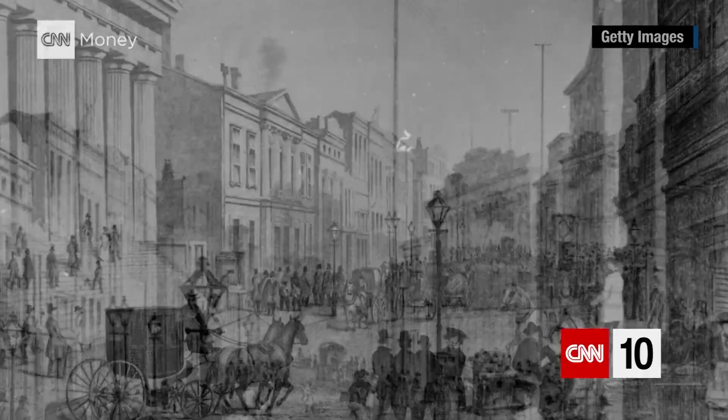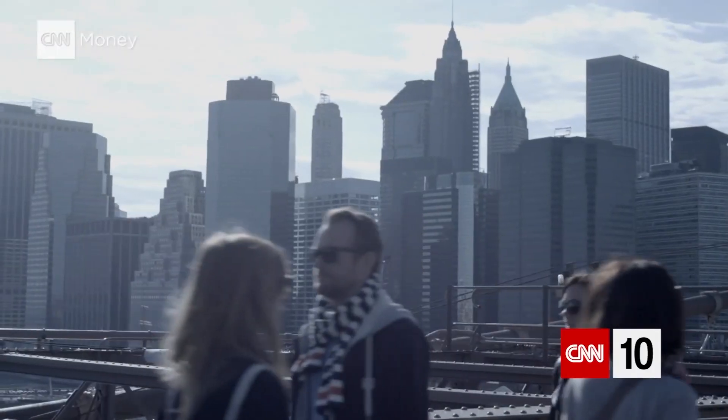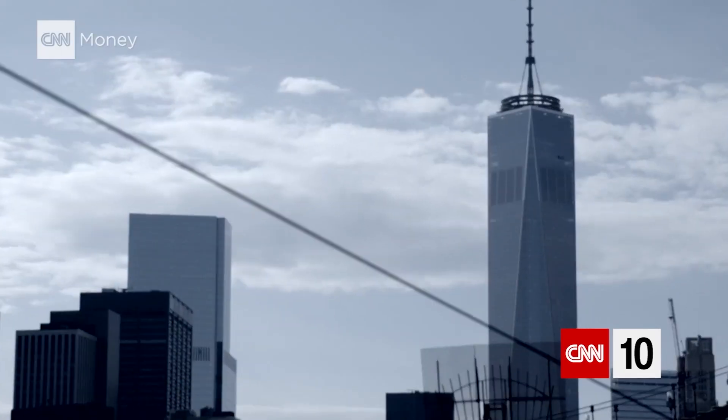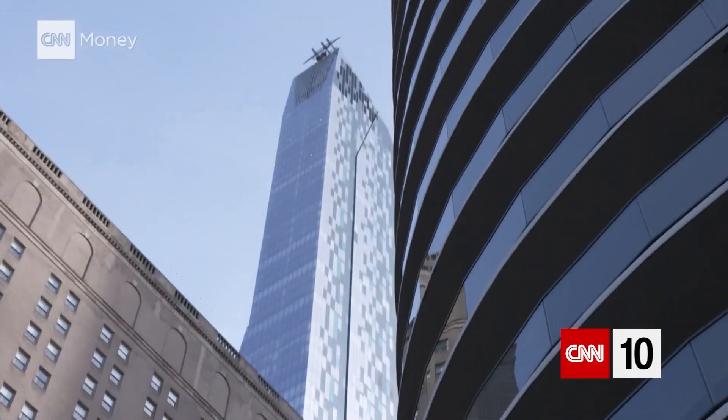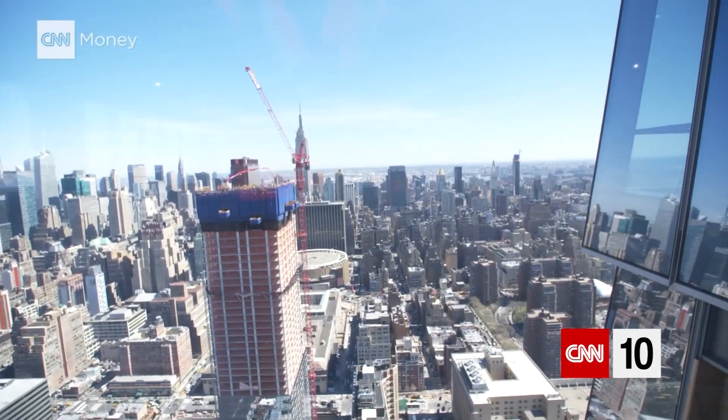Drop a working stiff from the 19th century in modern-day New York. What's the first thing he might notice? Height. In the last century, cities across the world have gotten taller — much, much taller.